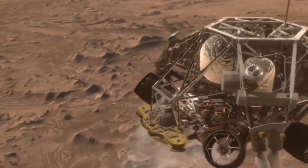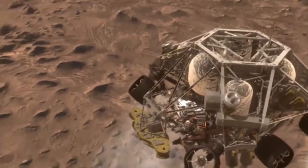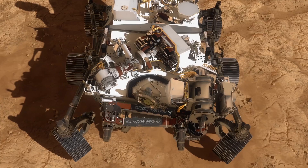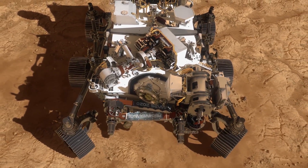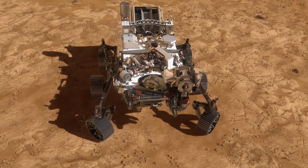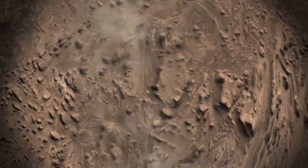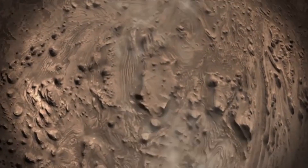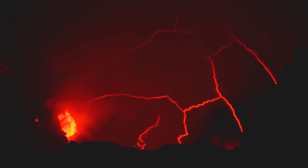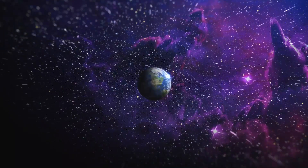For years now, NASA has been exploring the red planet with the help of rovers. Even though they aim to find out whether there is life on the planet, they are still exploring other things about the planet to find out whether it can sustain human life. One of the things that their rovers have found is evidence of an active volcano — but how could this be?